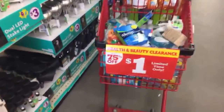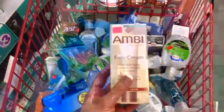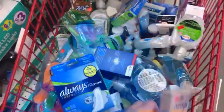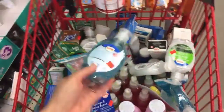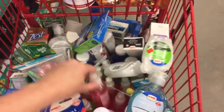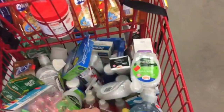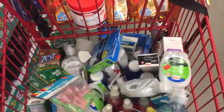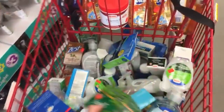Wow, up to 75% off — all of these things are only a dollar! We have Ambi fade cream, Family Dollar hand soap, Spa Boss body mist, Irish Spring two bars, and Always Flex Foam Infinity pads or liners — you get three.